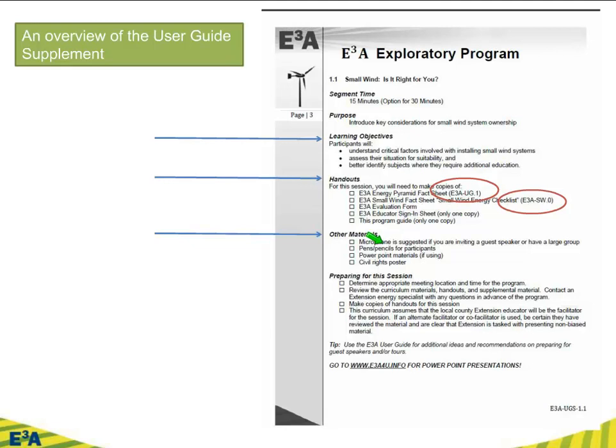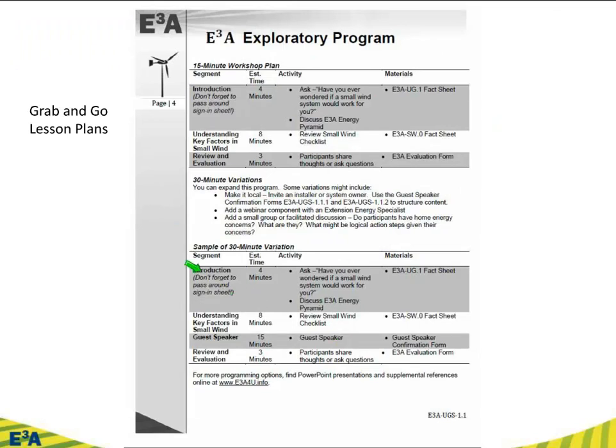It recommends other things you should have ready, how you should prepare for the session, and even guidance if you're going to have a guest speaker — how to evaluate their technical expertise, because nothing is worse than inviting a guest speaker who doesn't really know what they're talking about or takes an advocacy role. And we can break it down further with what Sarah has affectionately designated a grab-and-go lesson plan. If you don't have a lot of time and perhaps not the expertise to create something from scratch on wind energy, here you go: a breakdown of a 15-minute workshop and a sample 30-minute workshop. The idea is this may get somebody through their first workshop or two, and then they can customize it as their level of comfort increases.